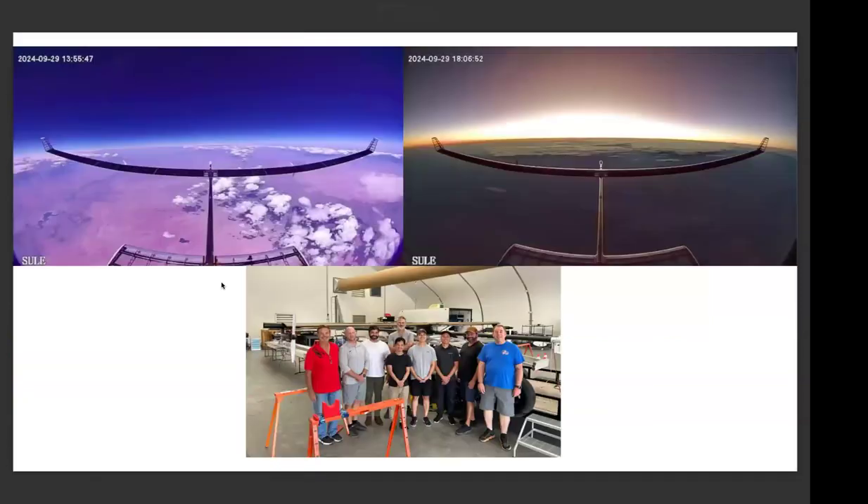Just a few days ago, I can say that you can expect some really good news from this team next week. They had a very exciting flight on Sunday and Monday — that's about all I can say right now as they haven't put out their press release. What you see here are pictures from the tail camera looking forward with a wide field of view, and at the bottom is the team that was deployed at Spaceport New Mexico, where they're flying because they have restricted airspace there.